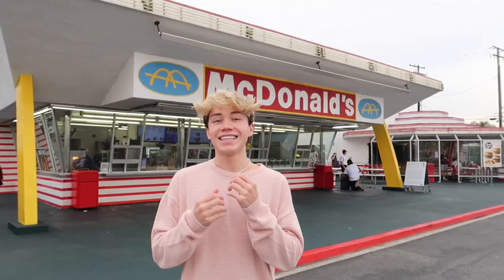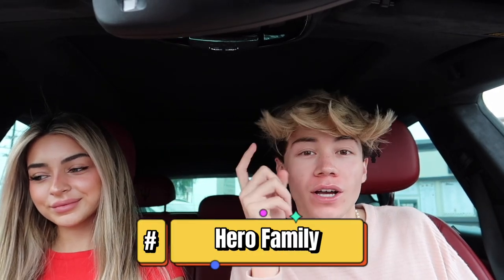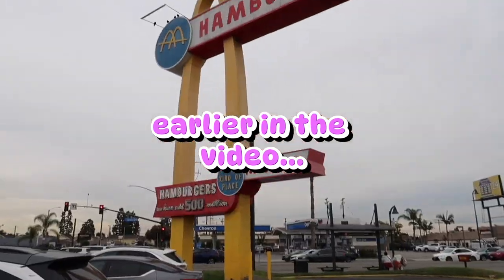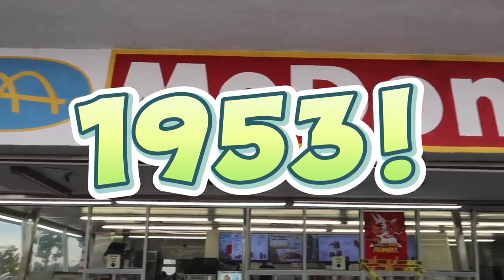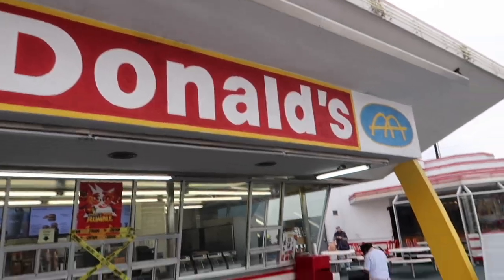Good morning everybody, I'm Ashton here. You guys are part of the hero family now. So today we went to the oldest McDonald's in the entire world — this was the third McDonald's restaurant and it opened in 1953. But before that, we went to a normal McDonald's to see if the food was any different.